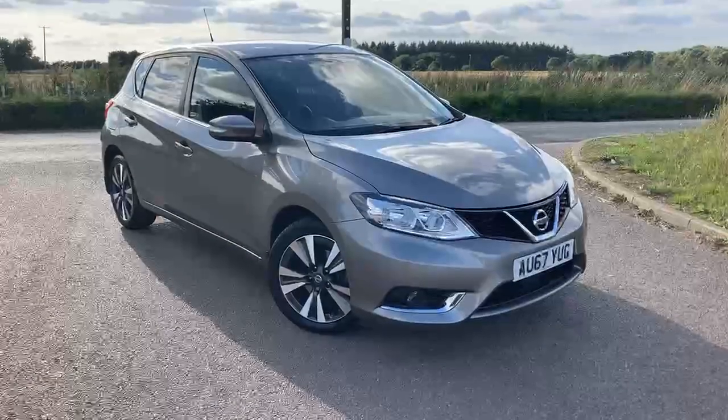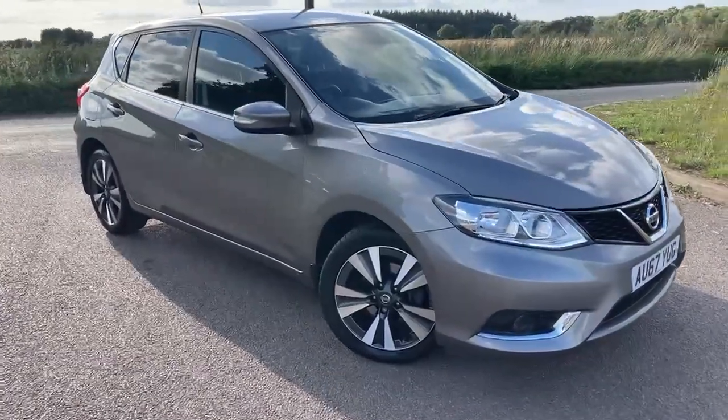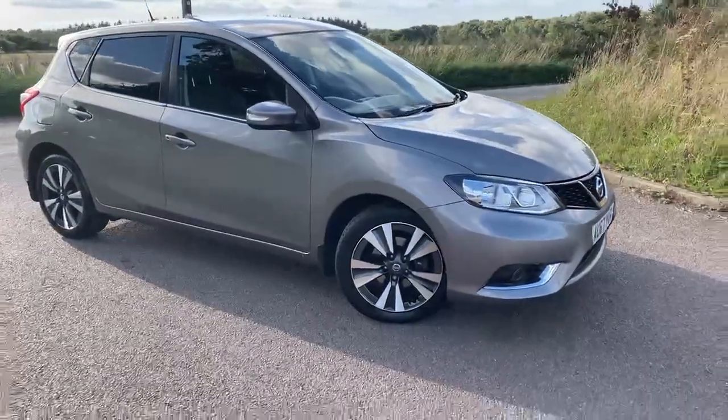Hello, Simon here from Crayford Nabs, and behind me we've got the latest addition to our Nissan used car forecourt. Let's take a look around it. Here it is then, AU67YUG, a 1.5 diesel manual Nissan Pulsar.